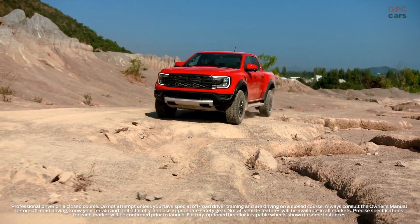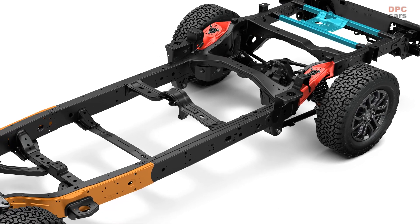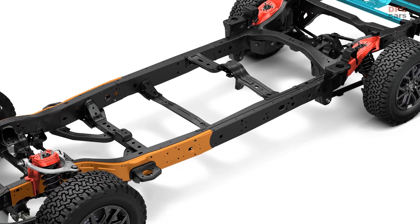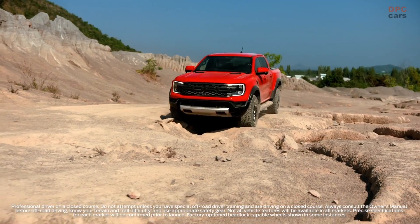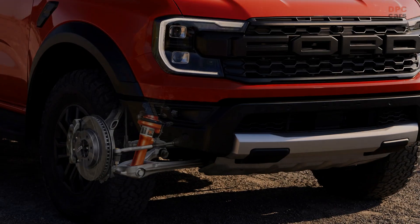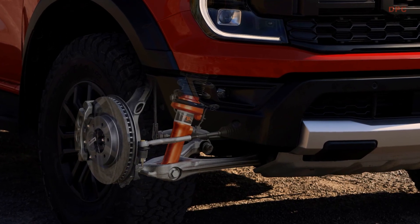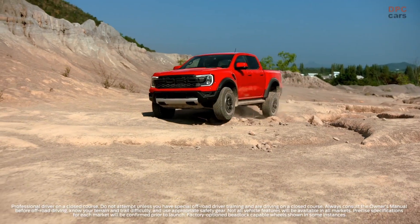The next-generation Ford Ranger Raptor has a unique chassis when compared to the next-gen Ranger. A series of unique mounts and reinforcements has been designed for elements including the C-pillar, load box, and spare wheel. Unique frames for the jounce bumper, shock tower, and rear shock bracket all combine to ensure next-gen Ranger Raptor can handle punishing off-road conditions.